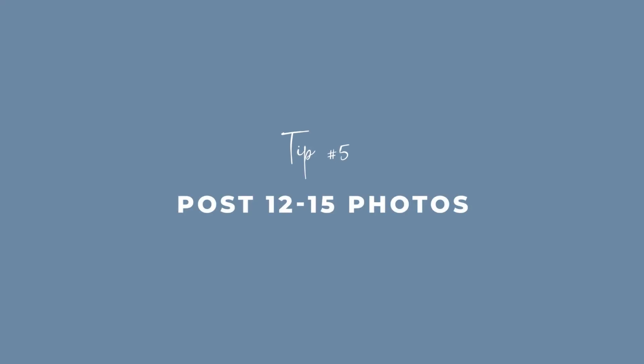Tip number five: I want you to go in and upload your next 12 to 15 images to your feed. If you're starting from scratch, clean slate — go in there, upload your 12 to 15 images, answer some frequently asked questions in the captions, and then start posting on a regular basis. I also follow this rule if I want to revamp my feed because it feels cluttered or messy — really starting to curate your feed and answering your customers' questions in the captions is a game changer when it comes to connecting with higher value customers.